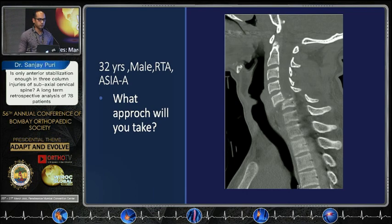Good afternoon seniors and colleagues. I present to you this case: a 32-year-old male, RTA grade A injury. What approach will you take?